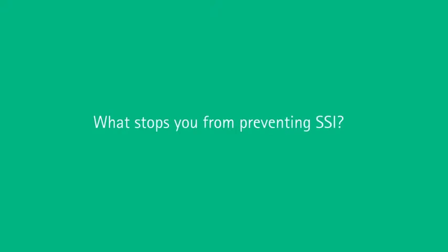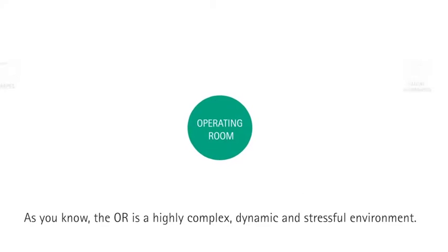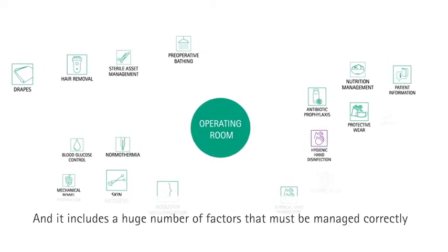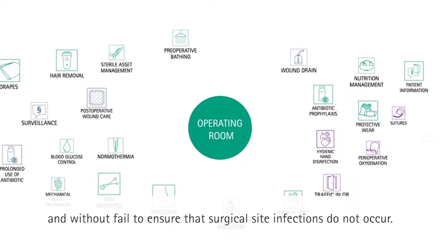What stops you from preventing SSI? As you know, the OR is a highly complex, dynamic and stressful environment, and it includes a huge number of factors that must be managed correctly and without fail to ensure that surgical site infections do not occur.